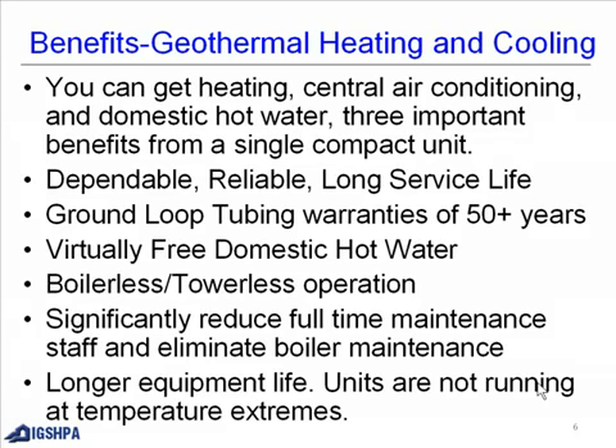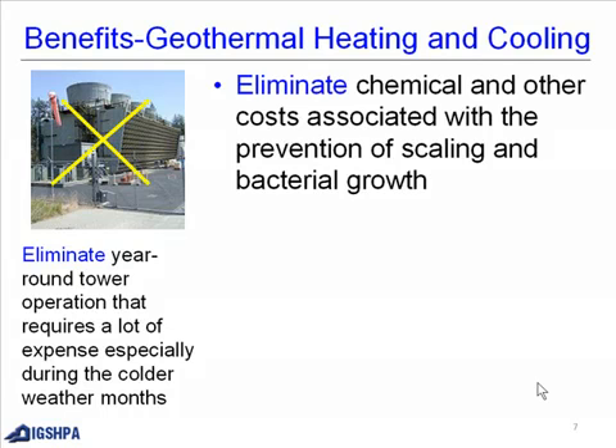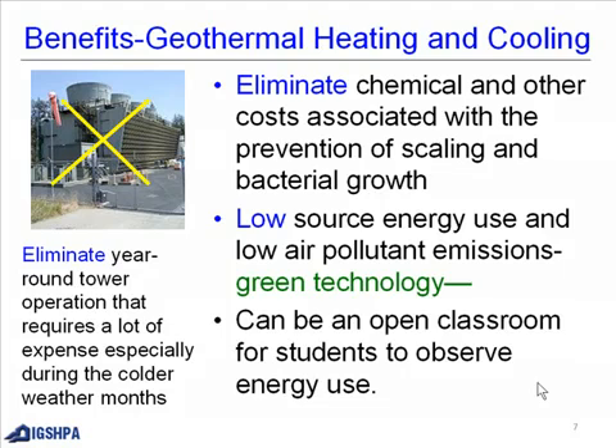Longer equipment life — units are not running at temperature extremes. Eliminate year-round tower operations that require a lot of expense, especially during colder weather months. Eliminate chemical and other costs associated with prevention of scaling and bacterial growth. Low source energy use and low air pollutant emissions. It's a green technology and can be an open classroom for students to observe energy use.